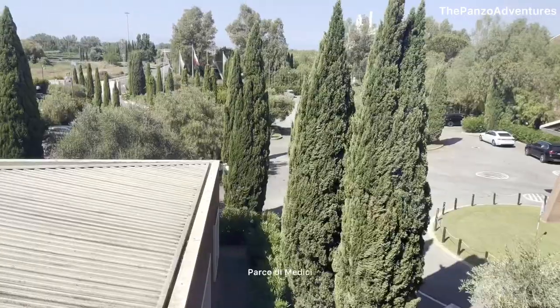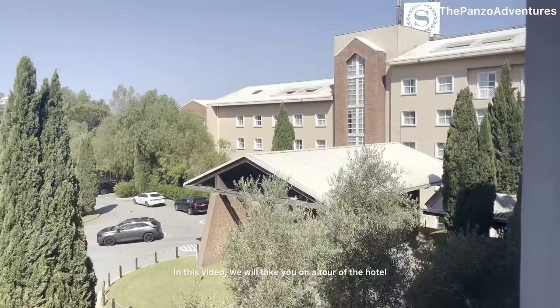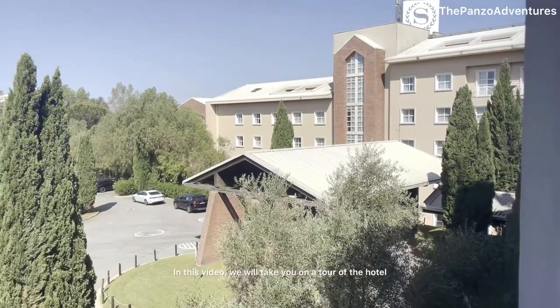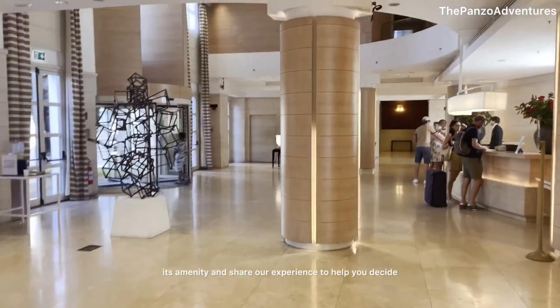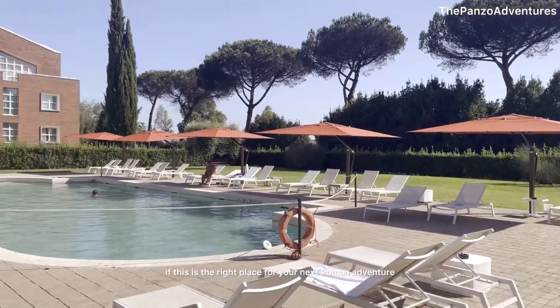Welcome to the Sheraton Rome, Parco di Medici, a Marriott family hotel in the heart of Rome. In this video, we will take you on a tour of the hotel, its amenities, and share our experience to help you decide if this is the right place for your next Roman adventure.